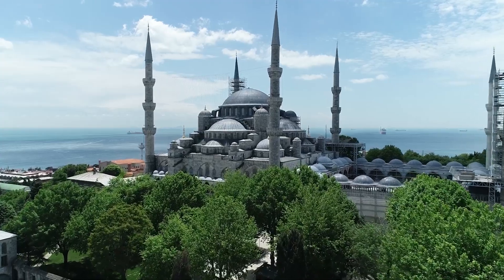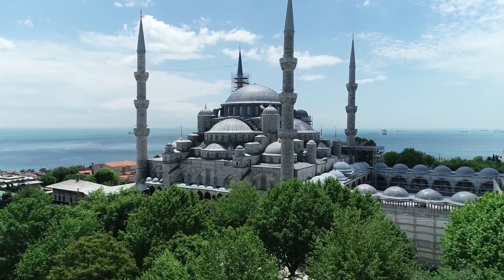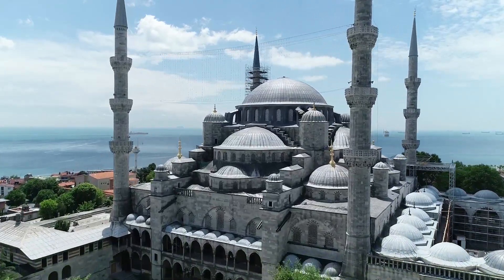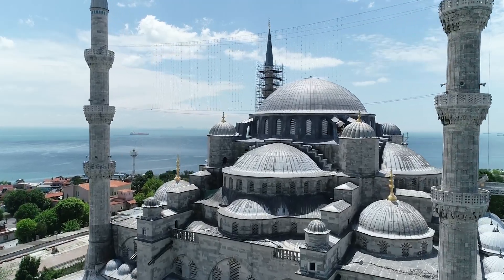The Burj Khalifa's architectural design is a combination of Islamic and modern influences, with the building's top floors featuring a design inspired by the onion domes commonly found in Islamic architecture.